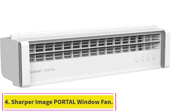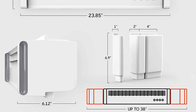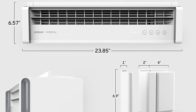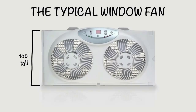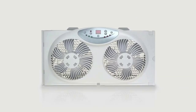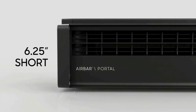Number four: the Sharper Image Portal Window Fan. Its weather-resistant design utilizes strong airflow to pull fresh air in from outside or exhaust stale air out of your home. The airflow can be transitioned from fan to exhaust with the touch of a button. It seamlessly fits into windows 24 to 38 inches wide using an innovative modular block system.